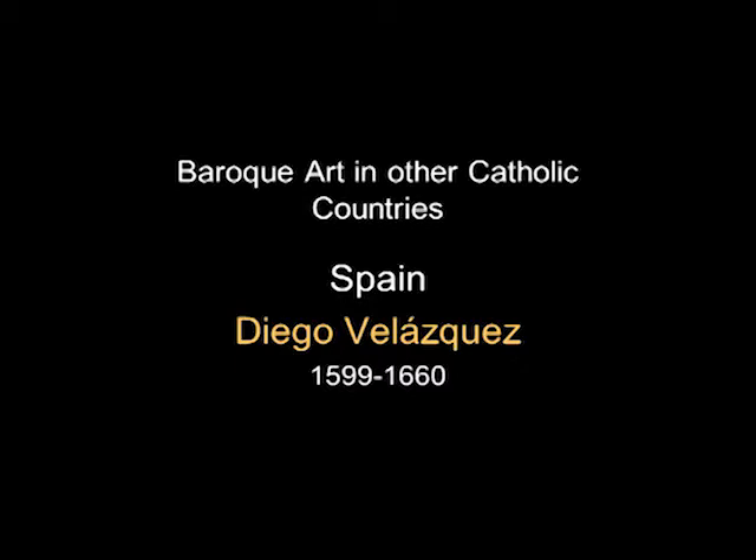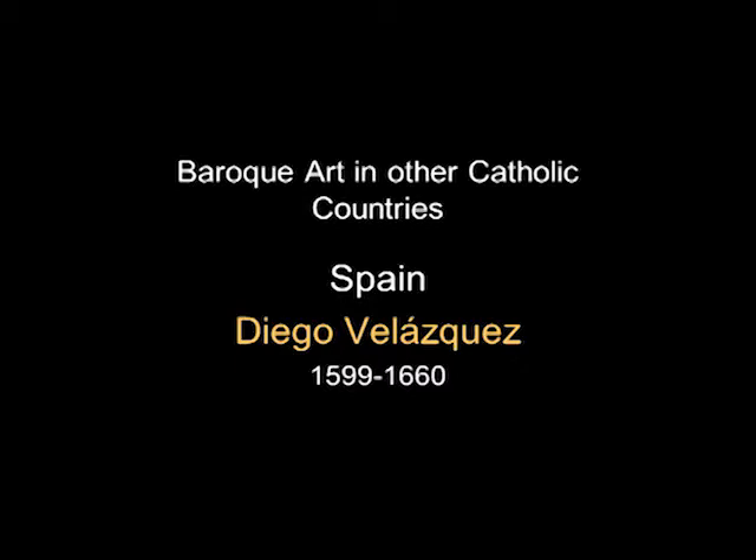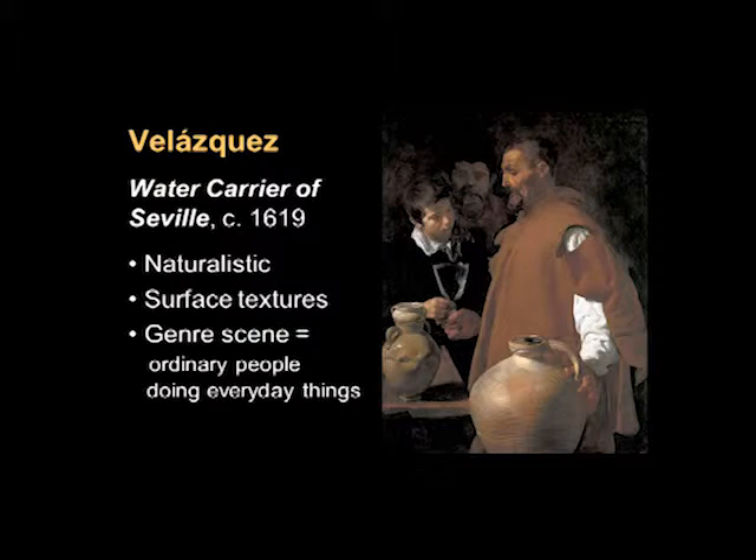Let's start with Diego Velázquez. He's a Spanish painter who starts out painting what we might call the naturalistic Baroque — sometimes even genre scenes, scenes of ordinary people doing ordinary things, such as the Water Carrier of Seville. It's just a man selling water on the streets of Seville, dressed in ordinary clothing, with wonderful clay vessels whose textures he captures. It's a fairly simple painting.